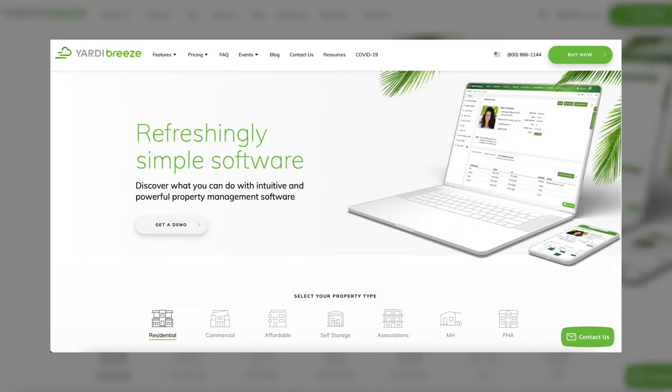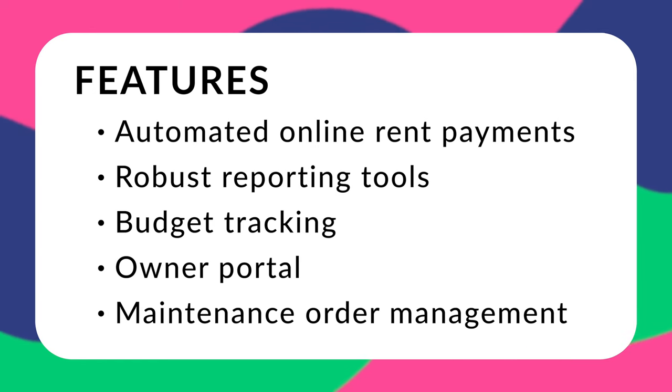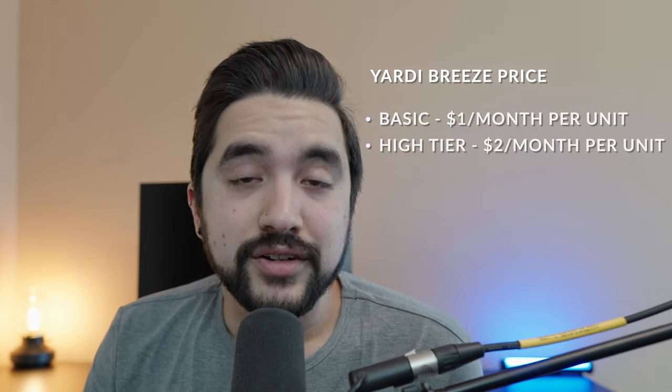Number six on the list is Yardi Breeze. Users often say the UI is great, the customer service is excellent, and it's an incredibly easy software to learn and use. On the flip side, they say it is littered with minor inconveniences that are sometimes slow to be fixed. Features include automated online rent payments, accounting features like reports and budget tracking, an owner portal, and maintenance order management. Their basic plan is $1 a unit a month with a minimum of 100 units, and their higher-tier plan is $2 a unit a month with a $400 minimum — so even if you only have 50 units, you'll still pay that $100 monthly minimum.